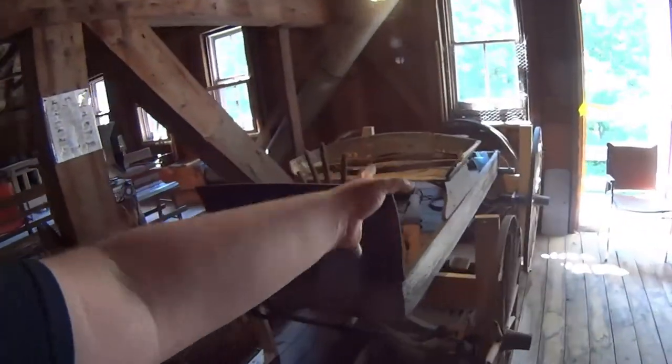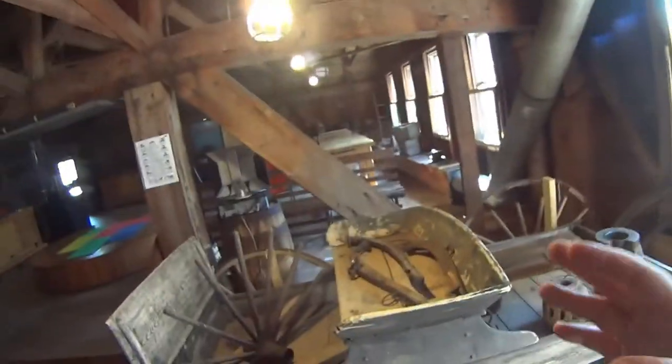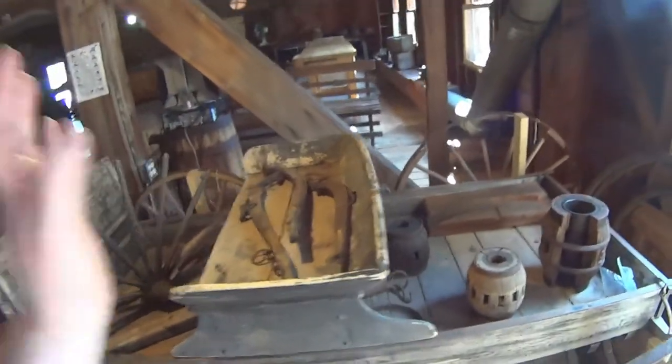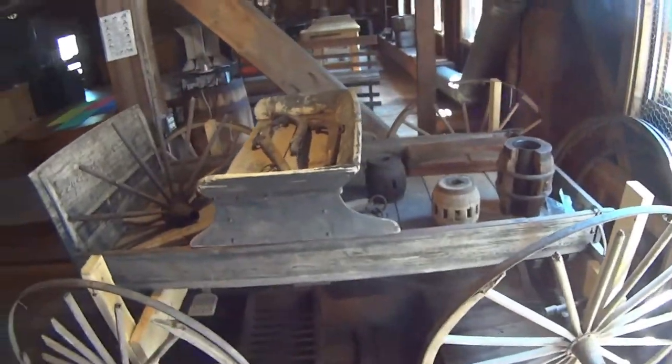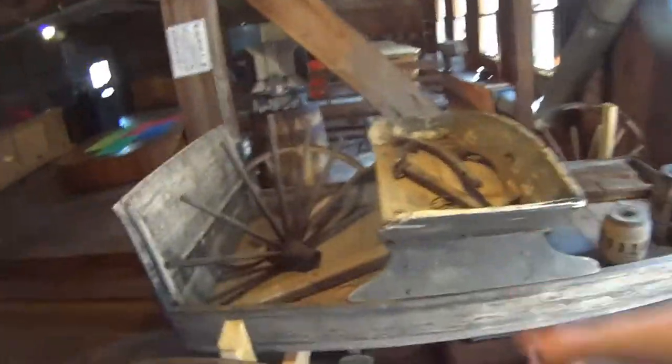So this is your standard wagon. In the 1800s this would have cost around 10 bucks. This is basically your mom's SUV — your Ford Explorer, Toyota RAV4. This is what that is. It's got a tailgate, it's got shocks, it's got a seat. All you need.